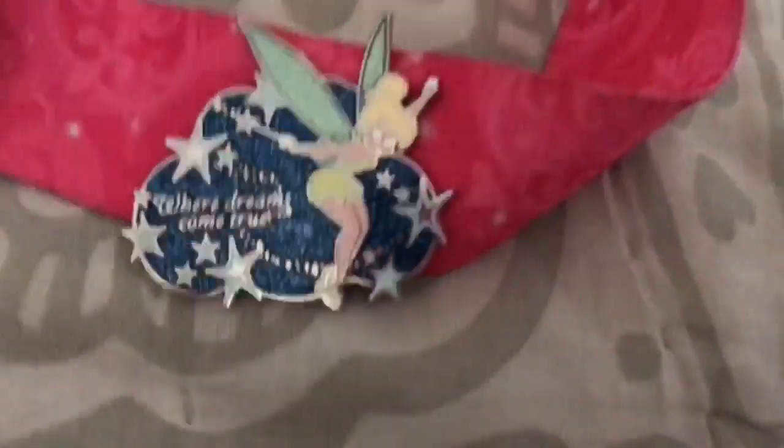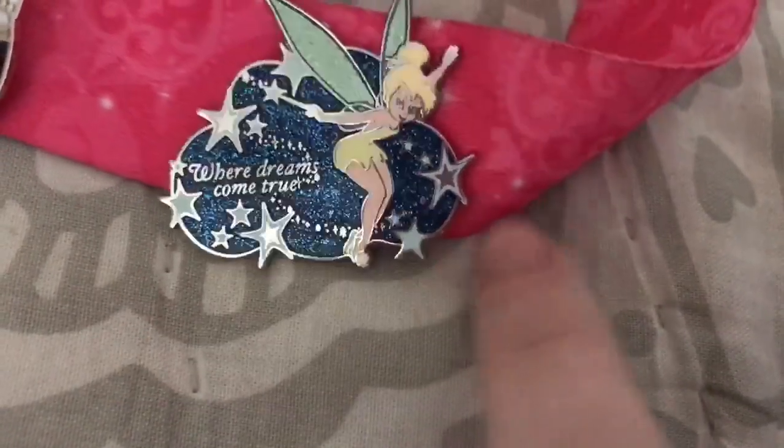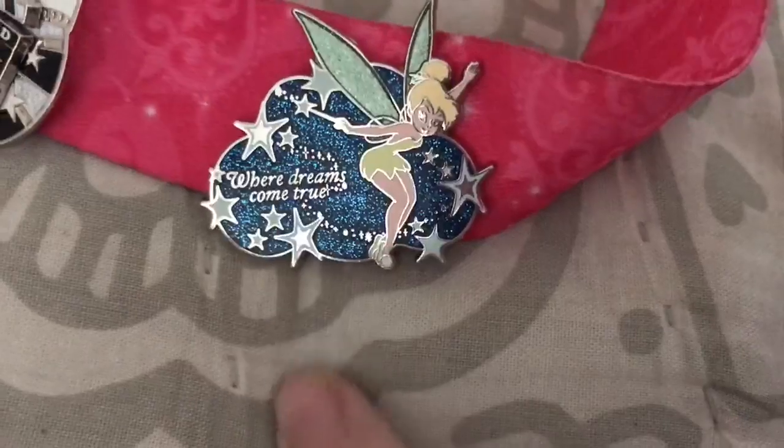The next item is another pin, but it's the final pin. It's this Tinkerbell pin — it says 'Where the Dreams Come True' and it's very glittery and I love it.